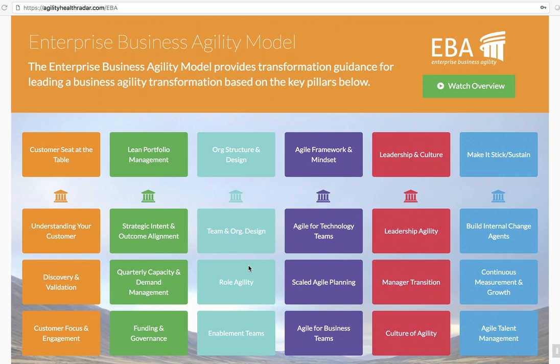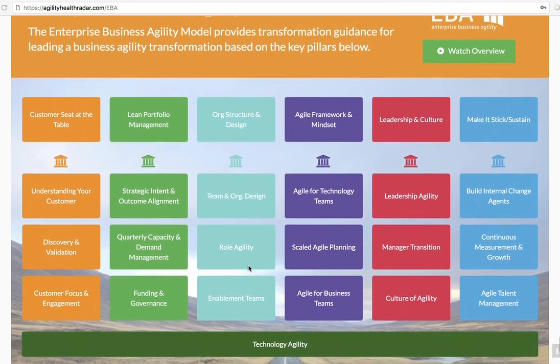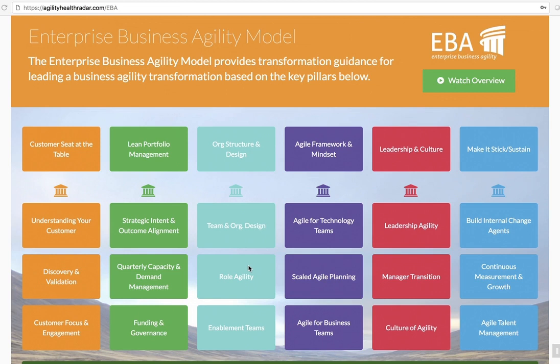Let me start with why we created this model — those seven pillars you see here. The main objective was really to help leaders and executives see in one picture everything involved in leading an Enterprise Business Agility transformation, and gain guidance from other companies that have done this before — what patterns have been successful for them, so that we're not reinventing the wheel.